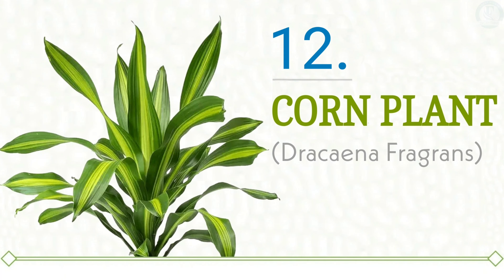At last we have Corn Plant at number twelve. Corn plants, also commonly referred to as a fortune plant, are popular indoor plants associated with bringing good luck and prosperity. In various Asian countries, this plant is regarded as a significant symbol of fortune and positive energy, and it is widely believed that if a corn plant blooms in a household, it heralds a period of wealth and favorable circumstances for the inhabitants. Corn plants also play a crucial role in enhancing indoor air quality by removing toxins. They thrive best in conditions that provide bright but indirect light, making them suitable for a variety of indoor environments.